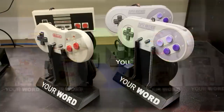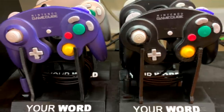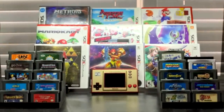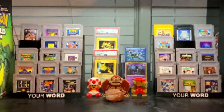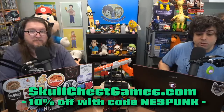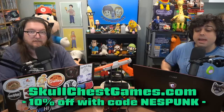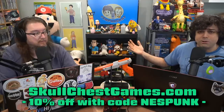That covers really just about all of it. You want to show off your nice controllers? Skull Chess Games has you covered with controller stands for N64, Switch, Joy-Cons, PlayStation, and more — there's even one for the Zapper. Most stands and displays offer the option of customizing them with the word or short phrase of your choice. Check out the more than 500 reviews and five-star ratings. Special offer right now: save 10% off by using code NESPUNK at checkout when you go to SkullChessGames.com. Go make your collection look nifty.